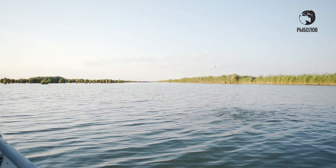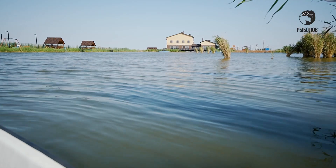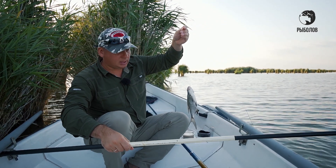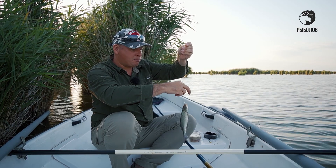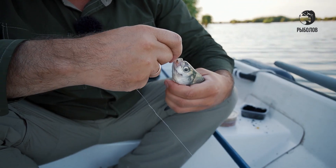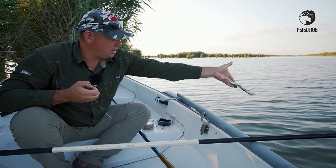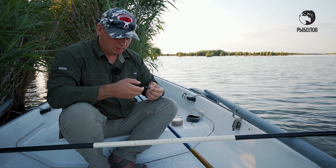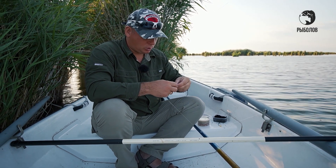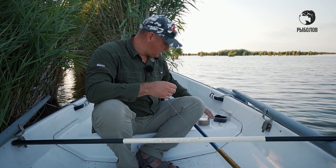Хорошее сопротивление — опять подлещик. Попался приятного, хорошего такого размера. На этот раз сработал белый опарыш. Ловлю на разные насадки. Смотрите, рыба, похоже, голодная — крючок прям полностью в пасти оказывается. Возможно, срабатывают те самые жареные конопляные семечки, которые не дают рыбе забить желудок. Потому что прикормки в точке очень много, но рыба всё-таки прям активно, жадно хватает.